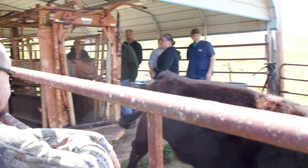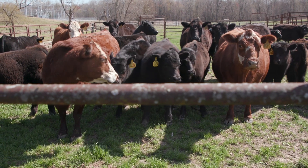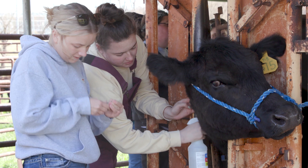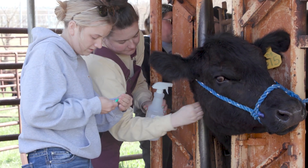I chose Murray State University because it's close to home, which allows me to go to work. I work at a clinic near my home in Princeton, Kentucky, so I come to class during the week and then in the afternoons I go and work at the clinic. I also chose Murray State because they are well known for their pre-vet and vet tech courses.